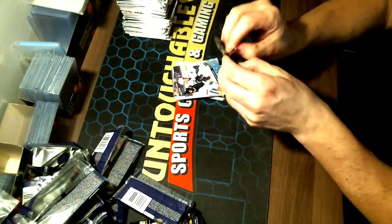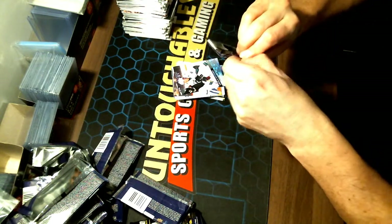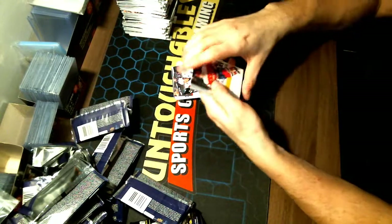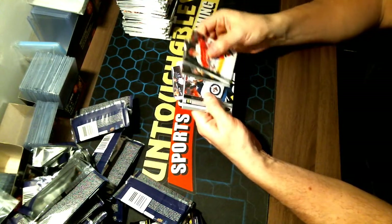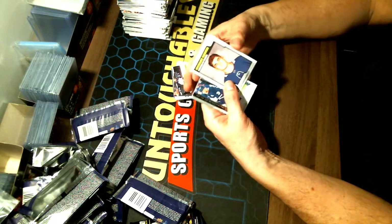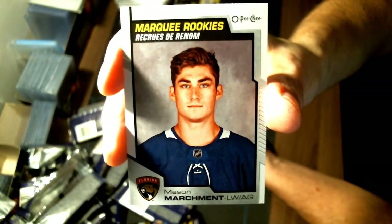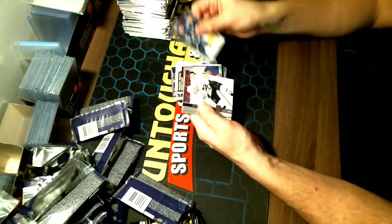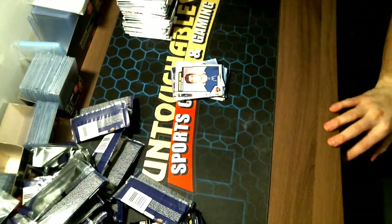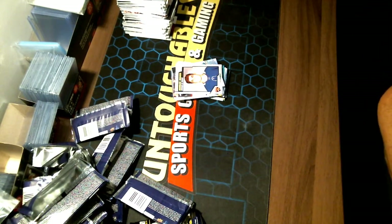Final pack — we end with a Marquee Rookie of Mason Marchment for your Florida Panthers. And there you have it — 26 hits, all getting packaged out. Thanks guys, hope to see you tomorrow night. Thanks, bye.